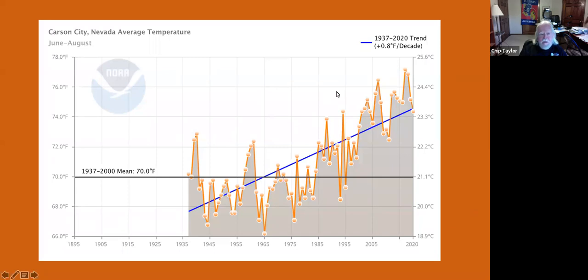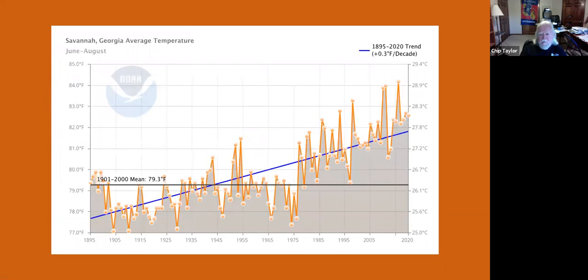Looking at Carson City, Nevada, temperatures are increasing at about 0.8 degrees per decade — outrageously rapid temperature increases. You have to wonder what's going to be happening in two decades with that rate of increase. Looking at Savannah, Georgia, you can see those 1970s markers — temperatures were low in the 70s and then after the 70s, everything just took off, showing a very rapid rate of increase in the Savannah area.